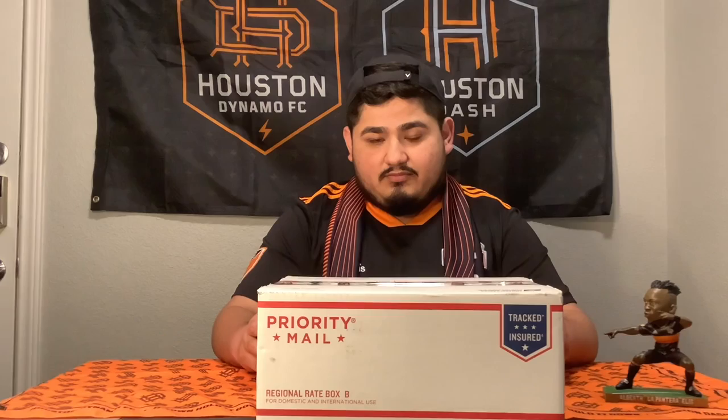Hello guys, it's your boy David Yosa in Chanaranca. Today we're going to be doing the 2021 members box opening. Every year, Houston Dynamo season ticket holders get a members box that has badges they can use to get into the stadium's Dynamo store and also use at the concession stands, where they can get discounts on both.